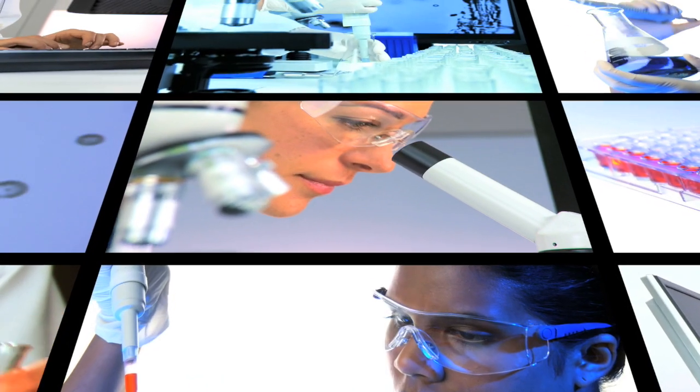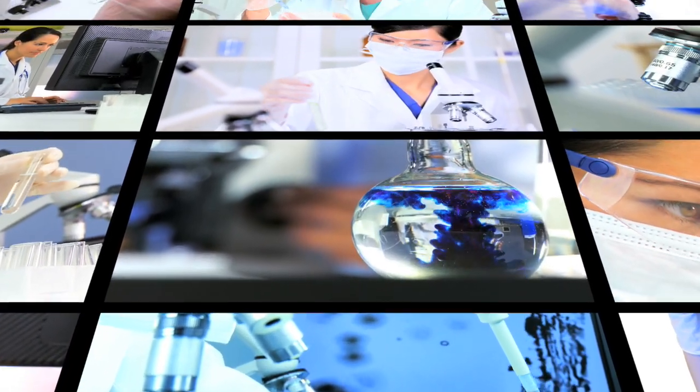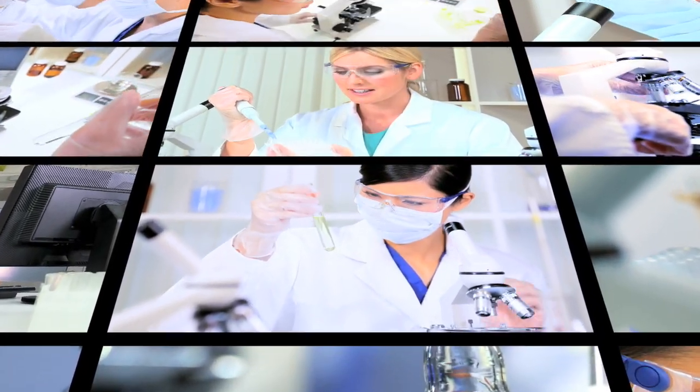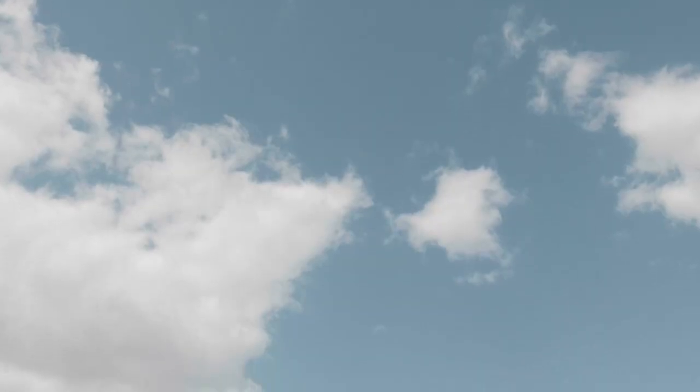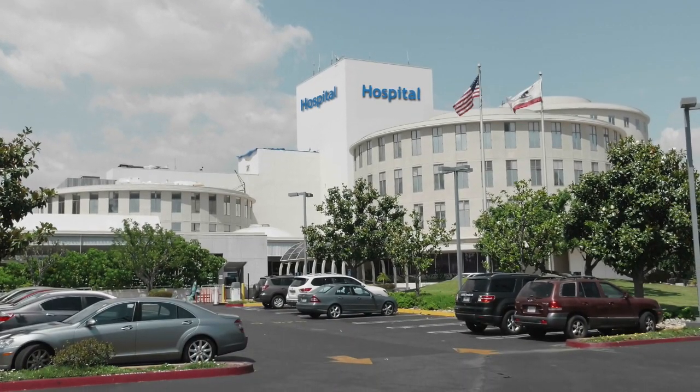Vizient is in the healthcare services industry. We work with our members to help them improve either in clinical performance or through savings based upon supply and contracts. Our customers are hospitals and medical professionals — everything from a non-acute or ambulatory care doctor's office, nurse practitioners, to the large hospitals that you probably go to on a daily basis.